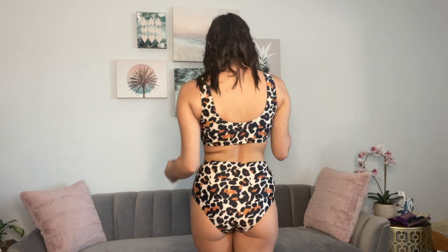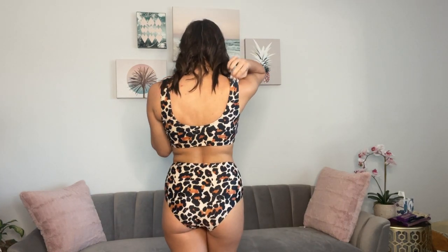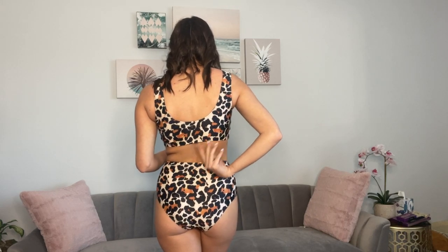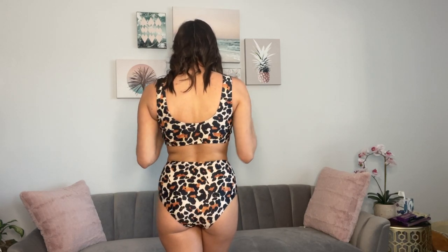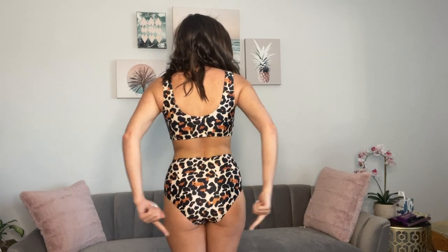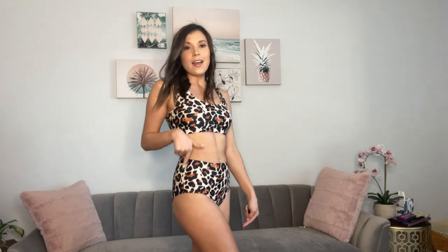It has removable padding in both of the breasts and the back. The straps are nice and thick, though they are not adjustable. There's no clasp or anything, so it slides on over your head or you can step into it. The bottoms have a really nice coverage — not a high hip, a cute modest bikini if you will.